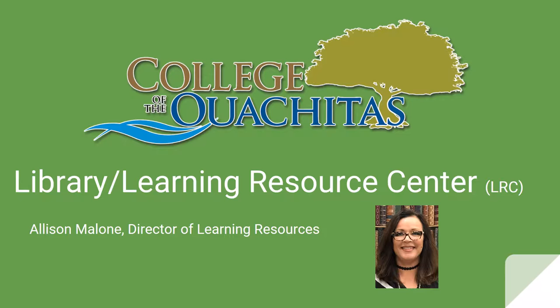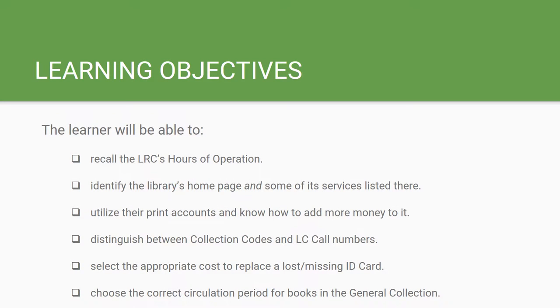I will briefly touch upon our mission statement and timeline, and provide you some general information regarding our hours and services, and point out some tips for accessing the various collections in the library. But first, let's review what is expected of the learner in this tutorial. There will be a short quiz at the end of this tutorial to see how well you have learned these objectives.